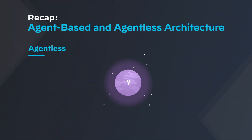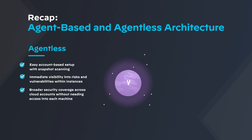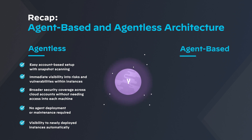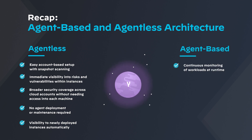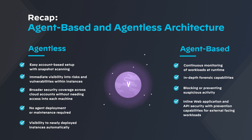Use agentless security for: easy account-based setup with periodic snapshot-based scanning; immediate visibility into risks and vulnerabilities within instances; broader security coverage across cloud accounts without needing access into each machine; environments that do not allow for agent deployment or maintenance over time; and visibility to newly deployed instances automatically. Use agent-based architecture for: continuous monitoring of workloads at runtime; in-depth forensic capabilities; blocking or preventing suspicious activity; and in-line web application and API security with prevention capabilities for external-facing workloads.